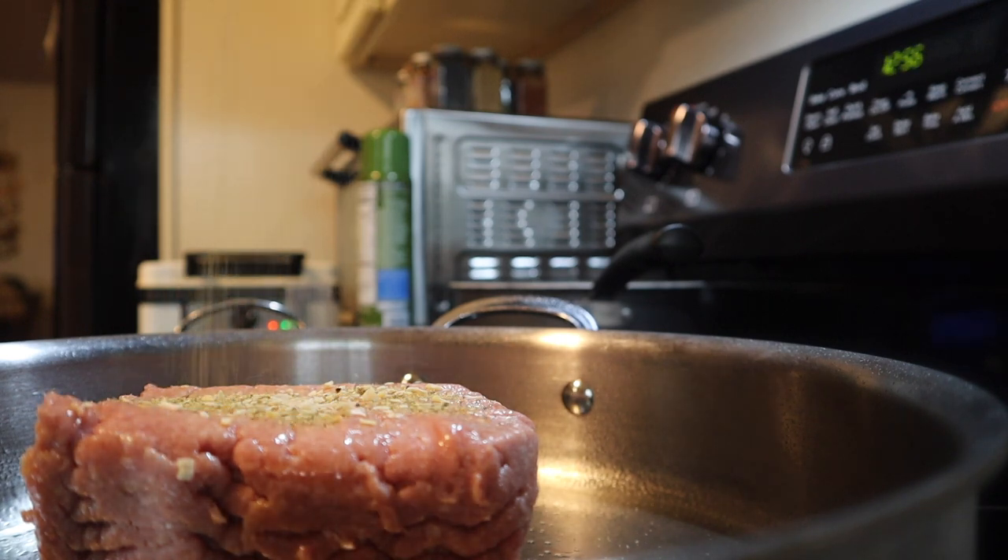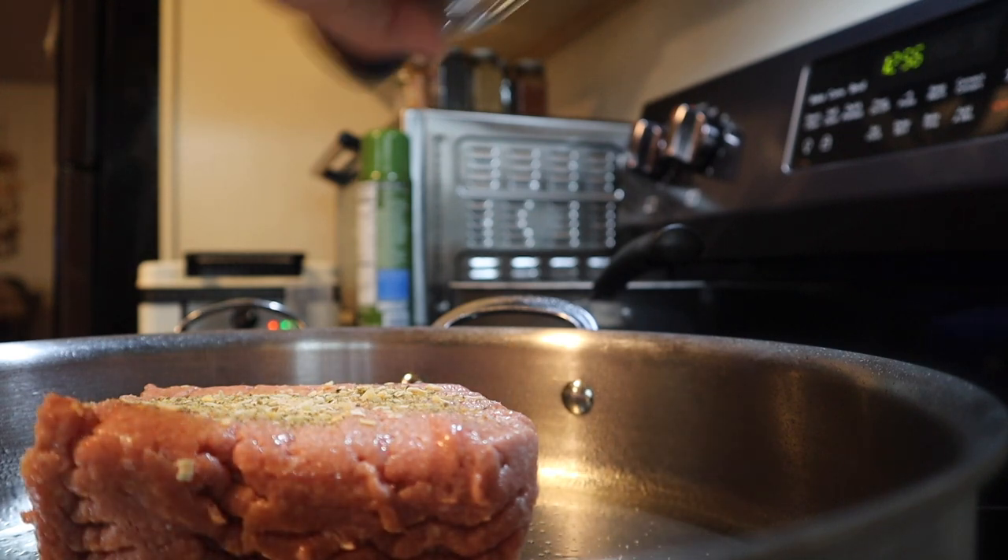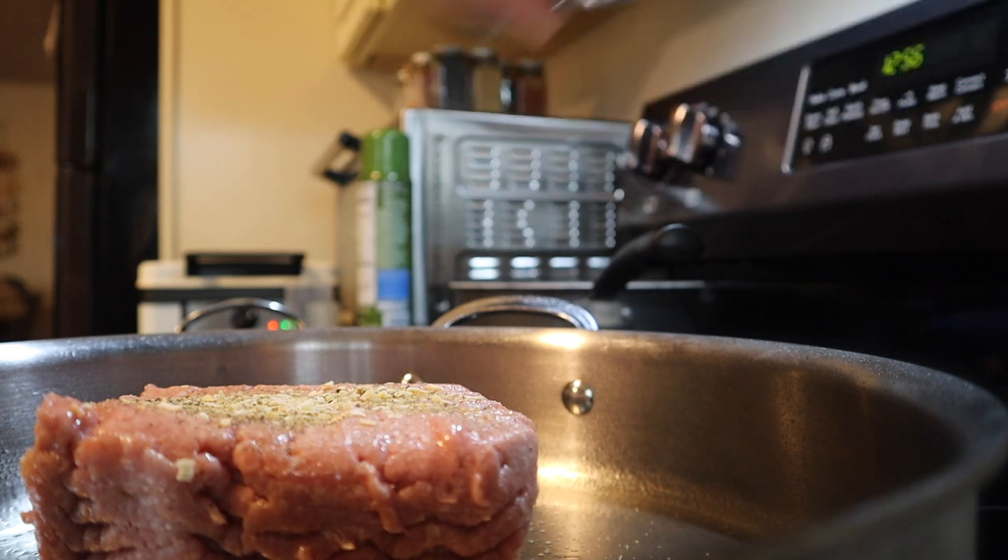To the ground turkey I'm adding some minced onion, Mrs. Dash seasoning, salt, and a lot of pepper.